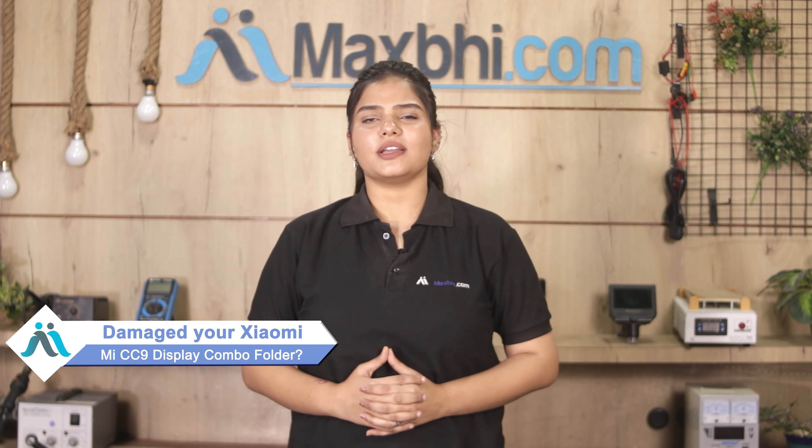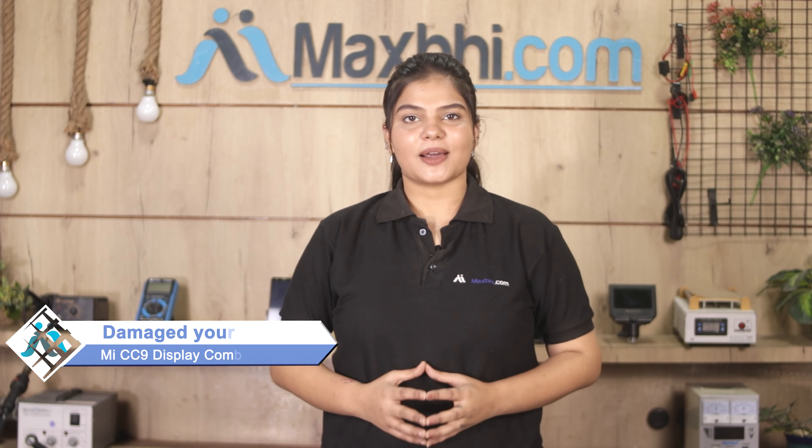Hi friends, this is Lucky from Maxp.com. Friends, the Xiaomi Mi CC9 display combo folder is damaged and you are worried about the high repair cost of your smartphone.